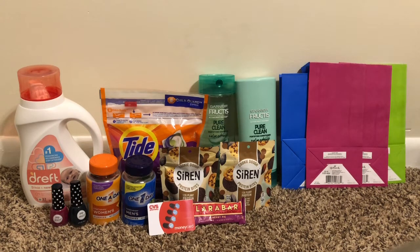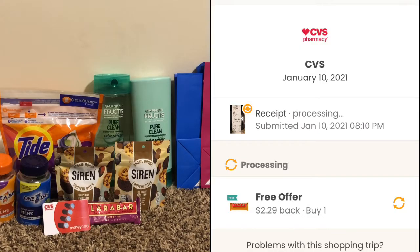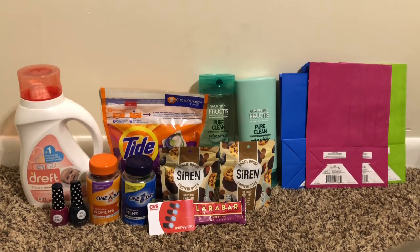Nothing else printed on the bottom of my receipt aside from the ten dollar Extra Buck for the gift card, the four dollars for the Garnier Fructis, and the four dollars for the Paparazzi. For the final breakdown: I paid $24.90, got back $8 in Extra Bucks, the $10 gift card, $2.99 from Ibotta for the Siren protein bites, and $2.29 from Coupons.com for the LaraBar — making everything a dollar sixty-five total. I'm perfectly fine with that, especially since the Dreft is expensive and I'm stocking up for someone who requested it.